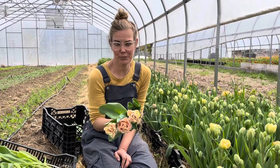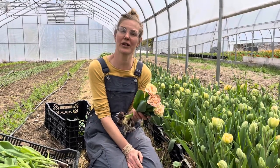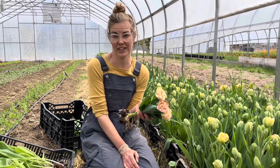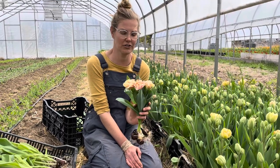We'll be posting these for pre-order on the website this week. We highly, highly recommend you pre-order your tulips. Because we do store them dry in the cooler, we don't hydrate many and bring them into the shop just for walk-in sales, so most tulips will be pre-ordered. Make sure you go online and do that.